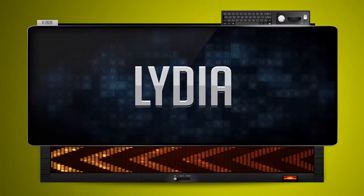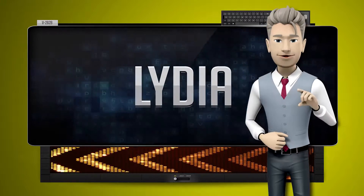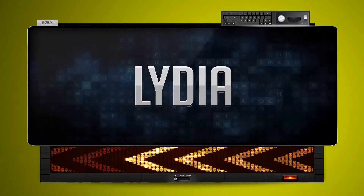Haida. One more time. Let's pay close attention. Haida.